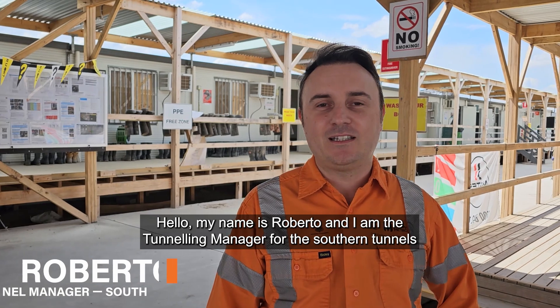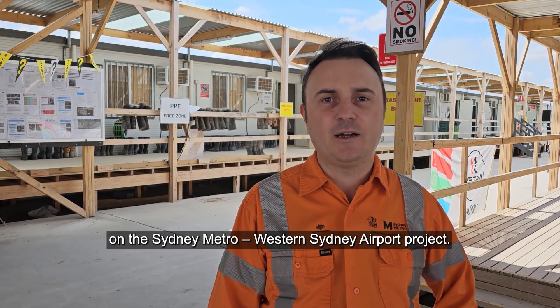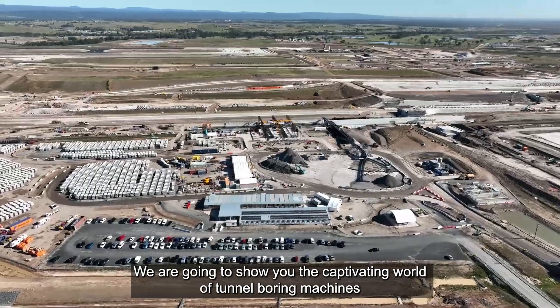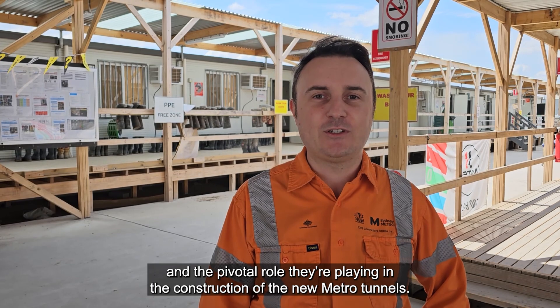Hello, my name is Roberto. I'm the Tunnel Manager for the Southern Tunnels on the Sydney Metro West Sydney Airport project. Thank you for joining us today for our tour of the airport sites. We're going to show you the captivating world of tunnel boring machines and the role people play in the construction of the new Metro tunnels.